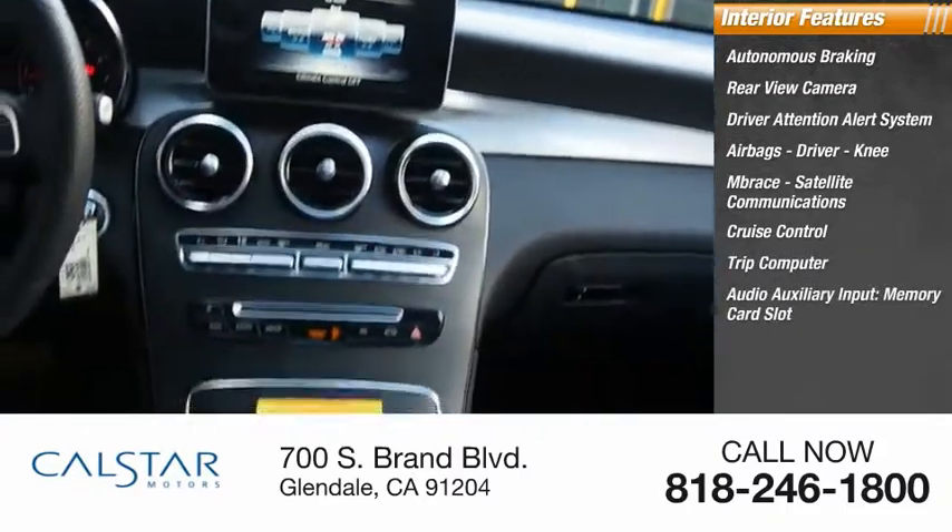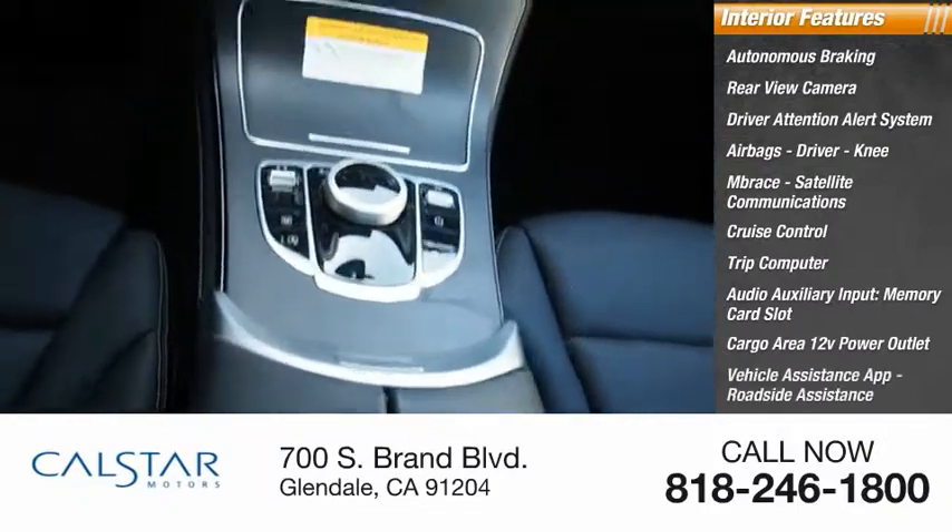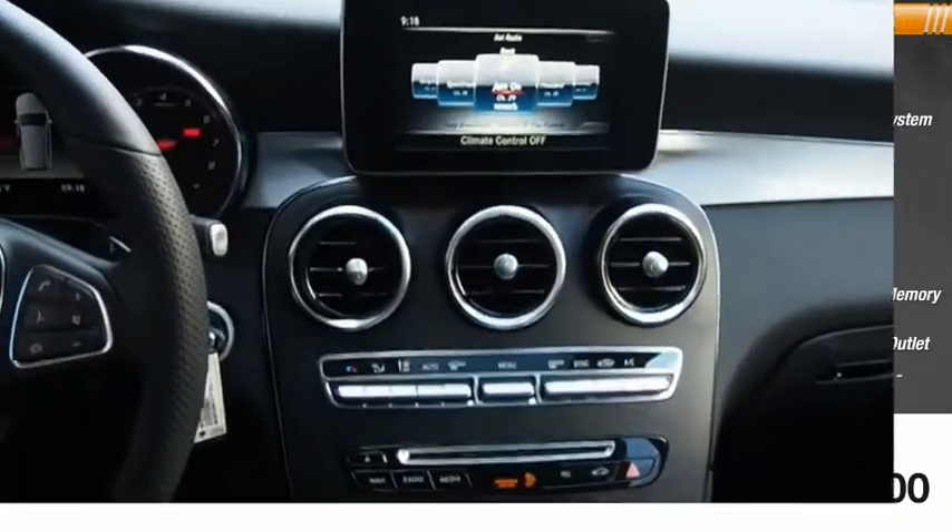Additional features include driver knee airbag, satellite communications, cruise control, trip computer, audio auxiliary input, memory card slot, cargo area 12-volt power outlet, vehicle assistance app, and roadside assistance.